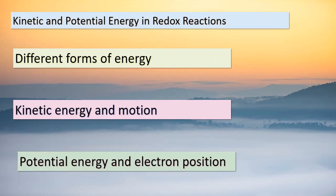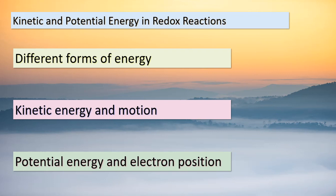Greetings, eager learners. As we wrap up our exploration of redox reactions, let's touch upon the fascinating world of energy. Energy comes in various forms, and today we'll focus on kinetic and potential energy. Imagine kinetic energy as the energy of motion — the bustling electrons in a redox reaction exemplify this concept. Then there's potential energy, influenced by the positions of electrons. This potential energy arises from electrostatic interactions occurring at the atomic level. In the realm of redox reactions, energy changes drive chemical transformations. Chemical reactions involve shifts in energy, making the world around us a dynamic stage of transformations. As we conclude our journey, remember that energy is a force that shapes the universe, and our understanding of it deepens with every exploration.